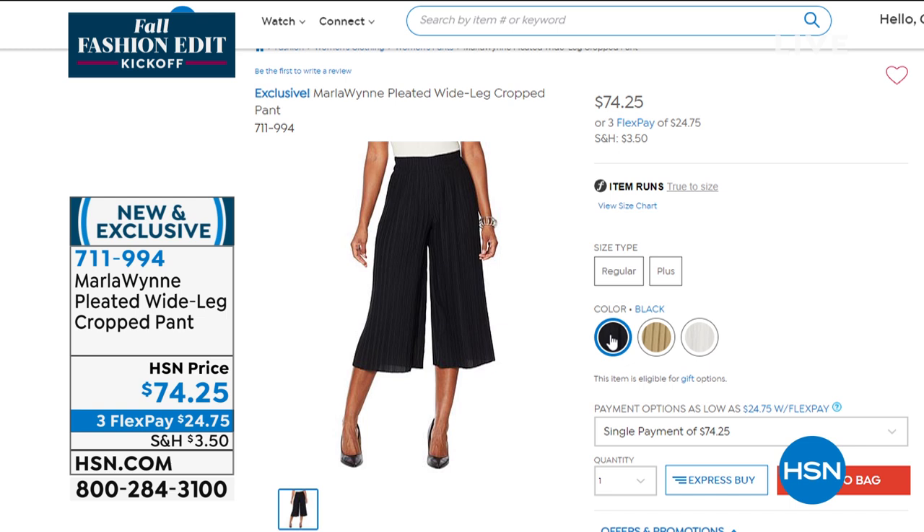Item number 711-994, and that is available. That's what Marla's wearing if you've been asking.